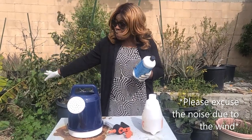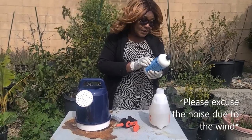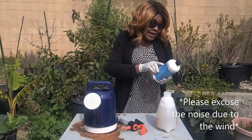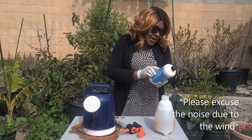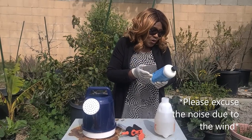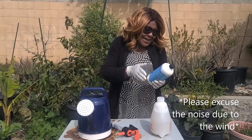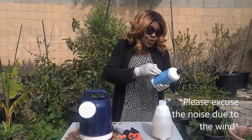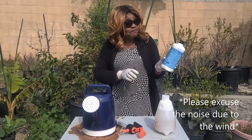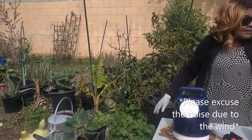So that's what you do. You use one-eighth cup. Feed vegetables, flowers, trees, shrubs — one to two weeks. Then you apply it. You can apply it even without diluting it — that's what they're saying. You can apply that amount to the whole plant, the soil and the leaves.